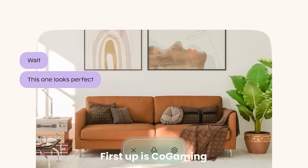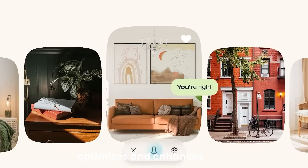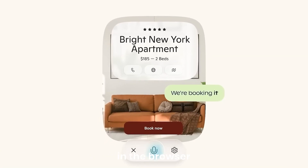First up is co-gaming, an AI-driven helper that optimizes and enhances your gaming experience right in the browser.